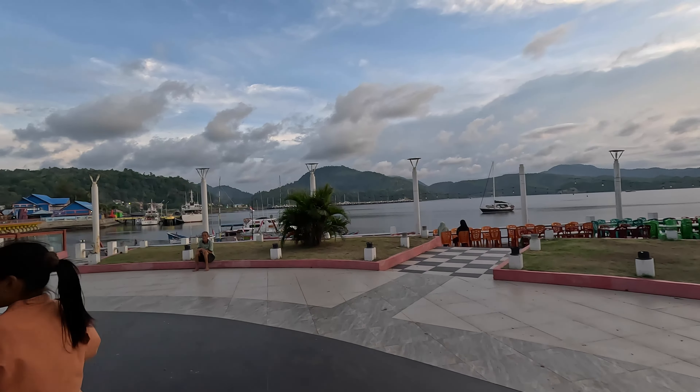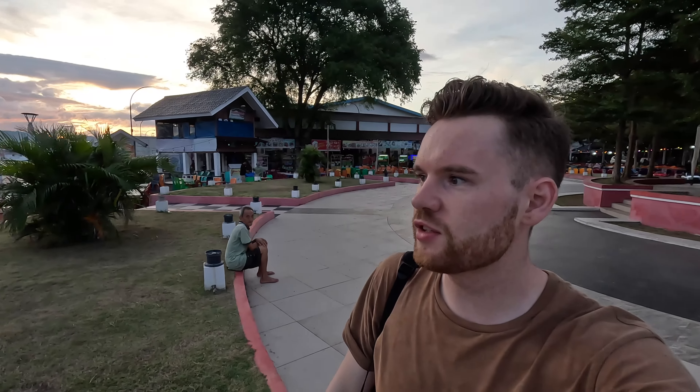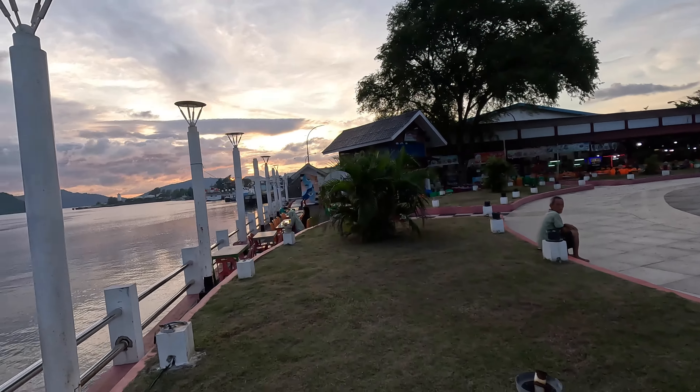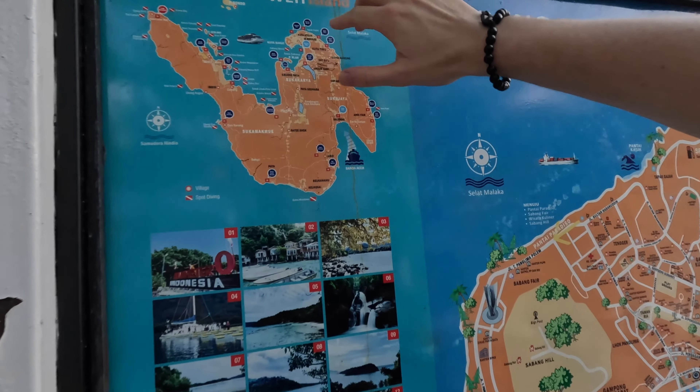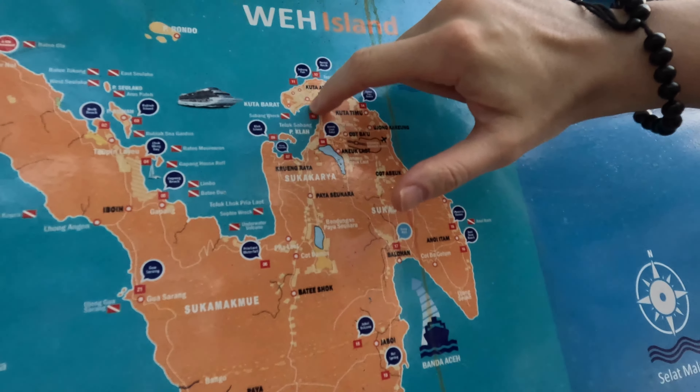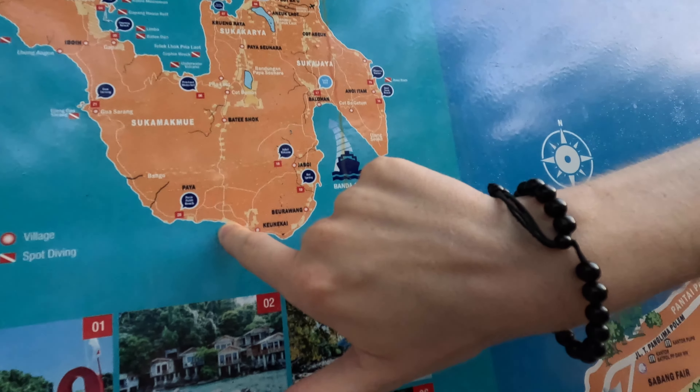This must be the main harbor port of the main town. The main ferry port is Balohan — if I got the pronunciation right — which is on the south coast, but in terms of getting things to the main town, this is it. The sun is just setting in the west over there. Let's take a short stroll around the town before I grab some food — I'm in the mood for satay. Octopus satay is a speciality here, I think I need to try that. Welcome to the city of Sabang!